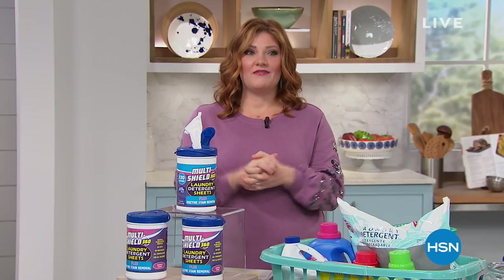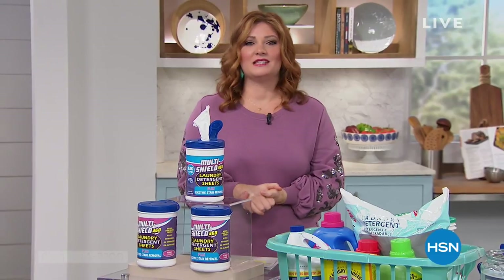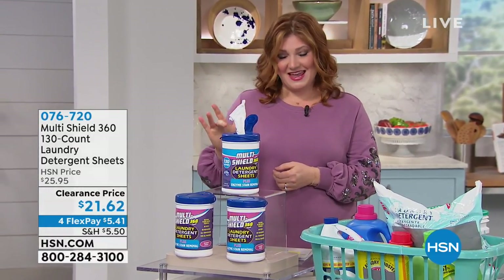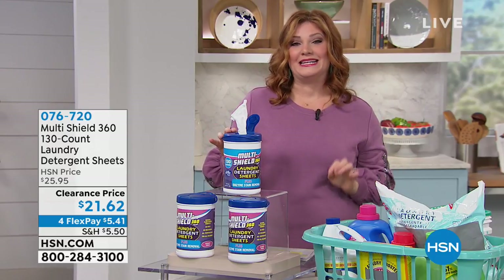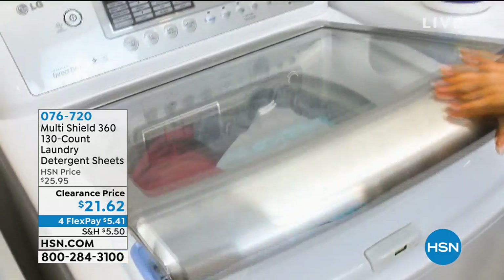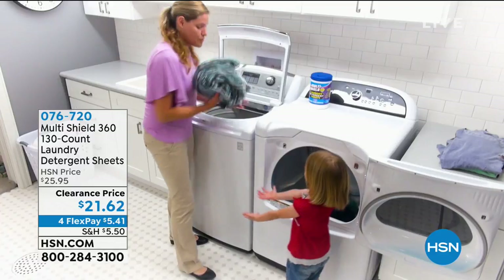First, we're going to start off cleaning our clothes and doing our laundry. I had a day off and I spent it doing laundry — a lot of us do the same thing. We want a smarter, greener way to clean our clothes, and we're going to do that by presenting our MultiShield 360. It is our laundry detergent sheets.